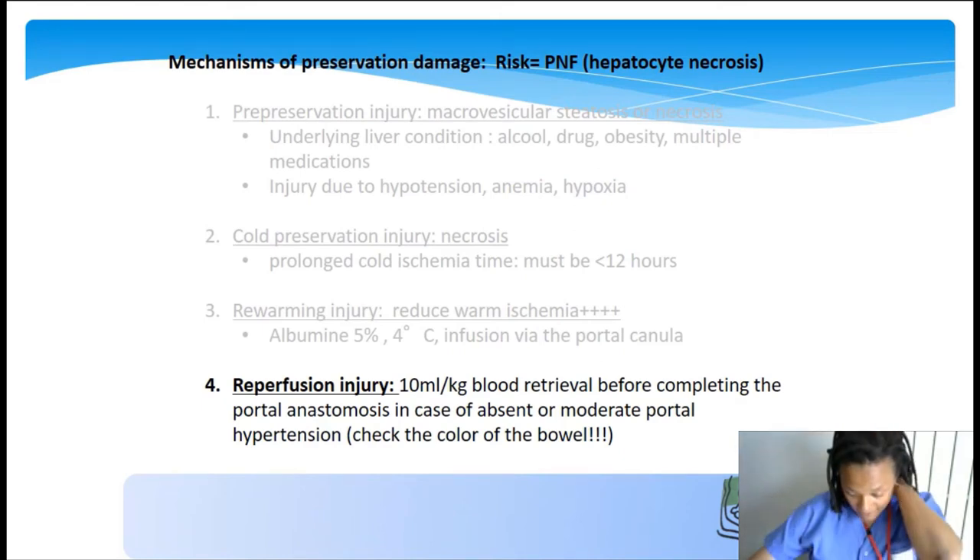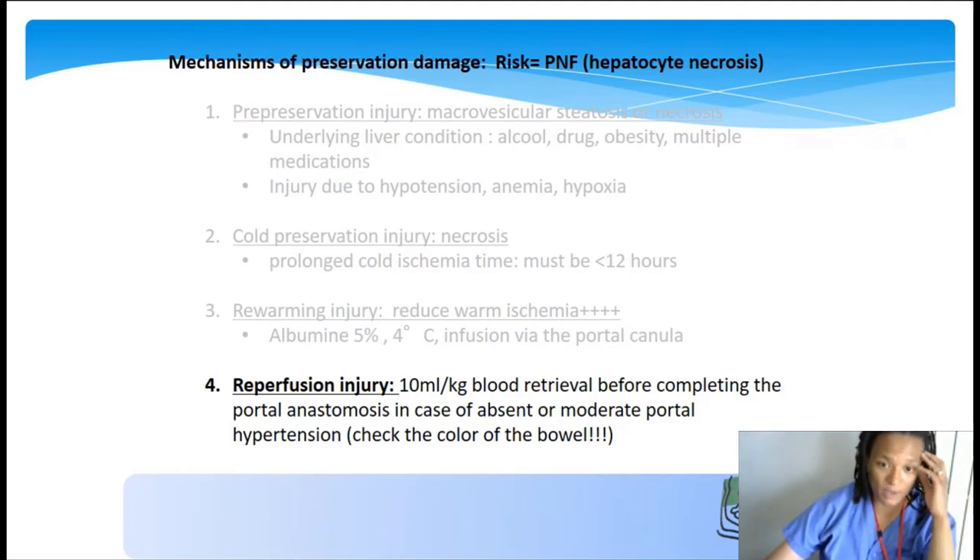Before completing the portal anastomosis, we routinely retrieve 10 ml/kg of blood in children with minimal or absent portal hypertension, compensated by the same amount of red cell and FFP transfusion. The idea is to reduce reperfusion injuries due to accumulation of metabolites produced by one to two hours of portal mesenteric ischemia. Just check the color of the bowel: if portal hypertension is significant, the bowel will not change color during portal clamping; if it does change color, we think you need to remove some of this blood to avoid those injuries.